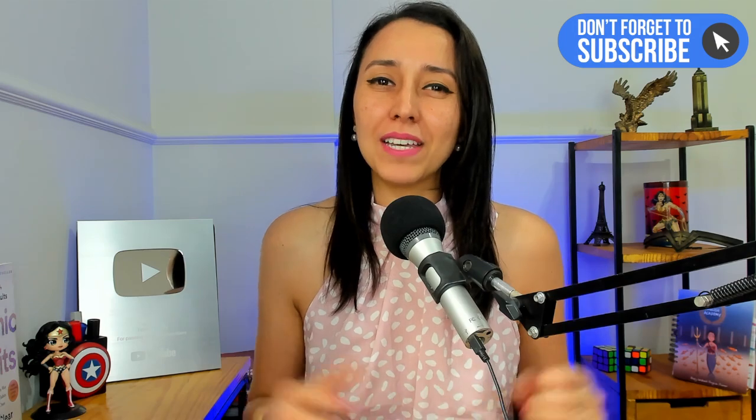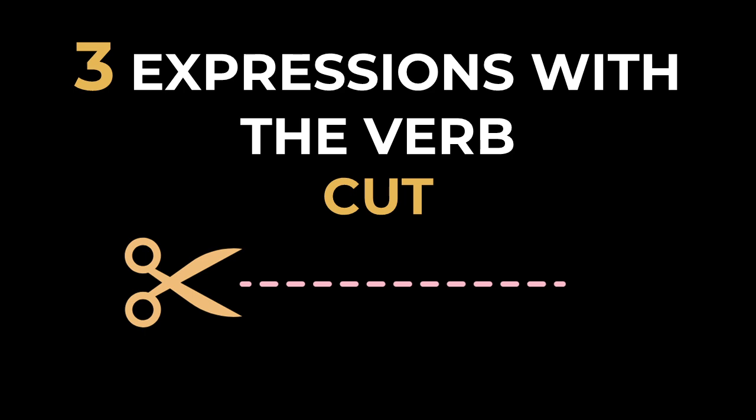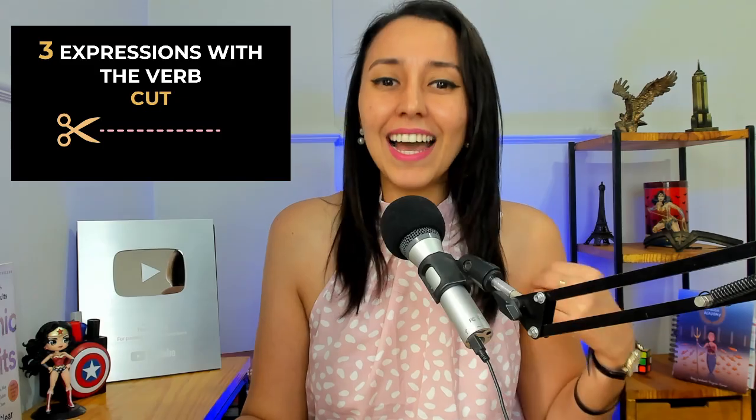Make sure to subscribe to my channel because every week I post different kinds of English lessons to help you become a better and more confident English speaker. So consider subscribing — if you have already done so, I appreciate it. Hit the like button and let's talk about expressions with the verb cut.